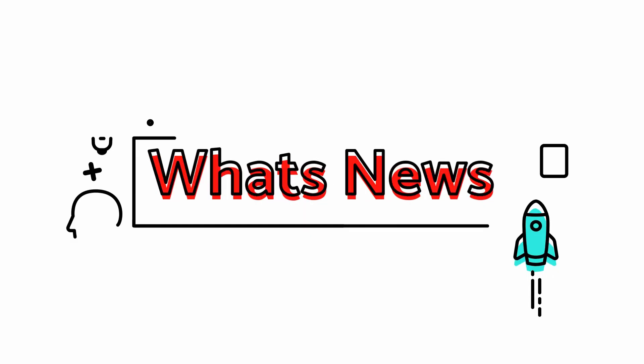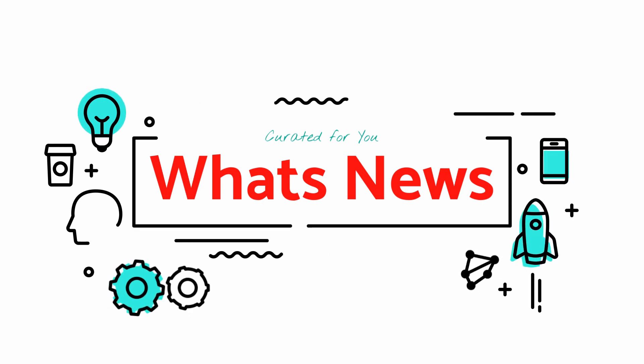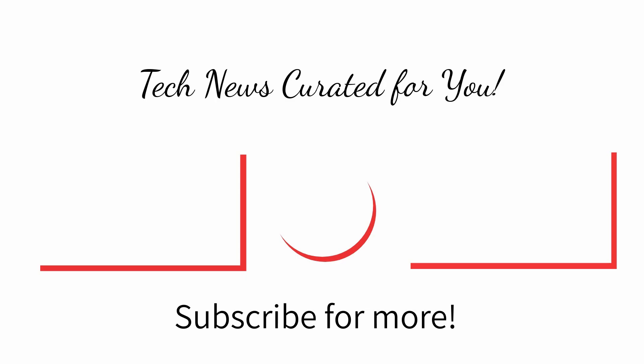That's our segment today, but we'll see you in the next episode. Till then, stay happy, stay peaceful, stay colorful. See you in the next episode.